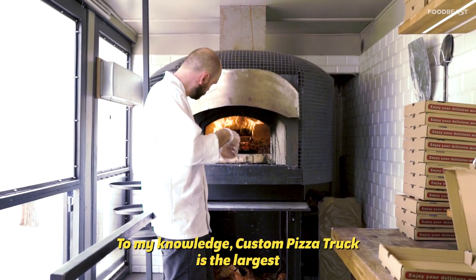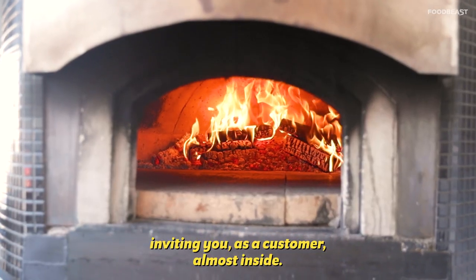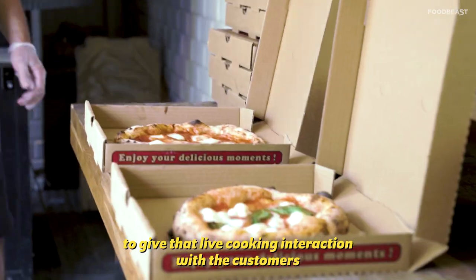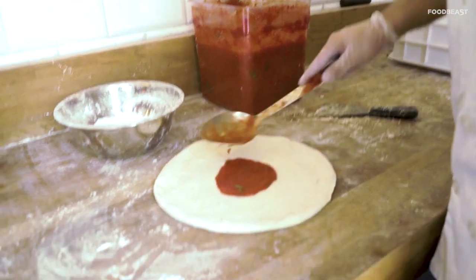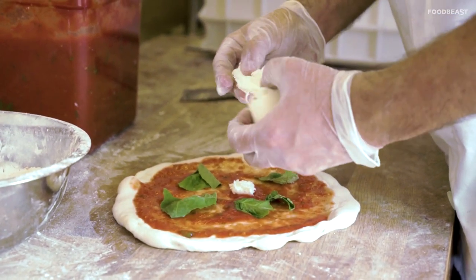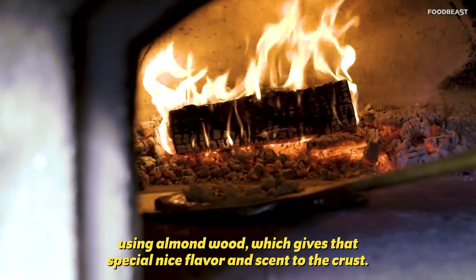To my knowledge, Custom Pizza Truck is the largest mobile pizzeria in the USA. The whole concept with my brother was really about inviting you as a customer almost inside. Since we can't do that, we decided to put everything behind the glass to give that live cooking interaction with the customers so they see how the pizza is being done. We heat up our oven up to 850-900 degrees using almond wood, which gives that special nice scent and flavor to the crust.